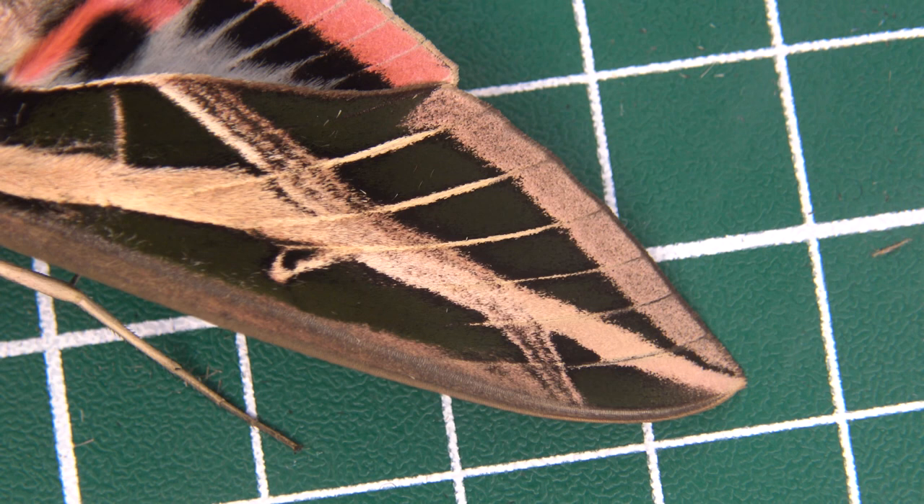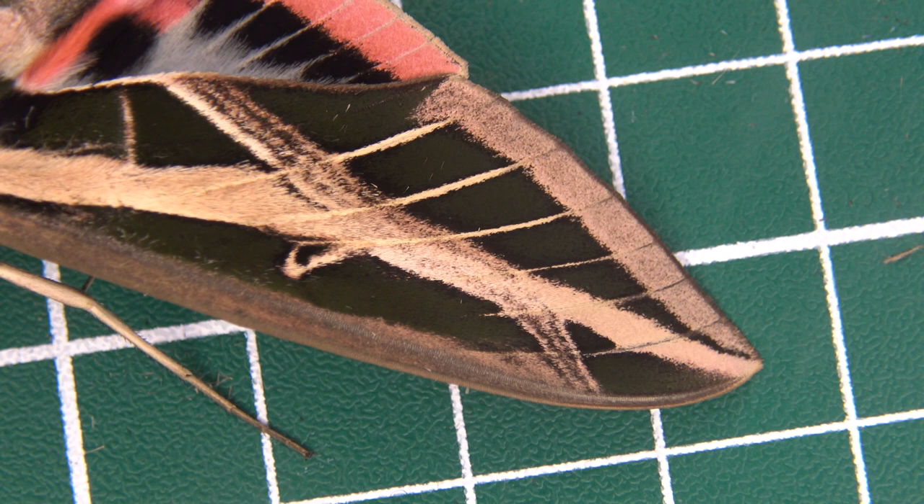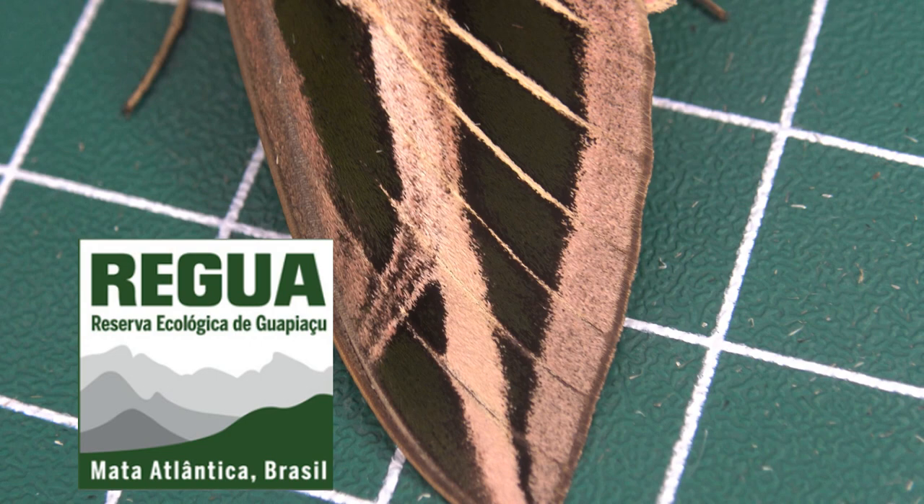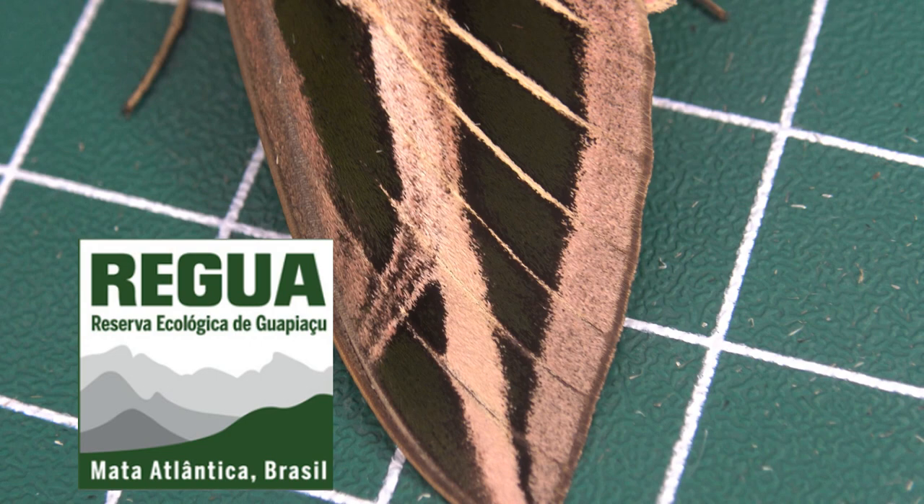Fantastic! This was Bart Coppens with a quick insect highlight. I'm an entomologist working at Regua — Reserva Ecológica de Guapiaçu — where I document the local species in Brazil for research purposes, but also to draw awareness for Regua and its wildlife on social media. A dream job, isn't it? Hope to see you in my next video.